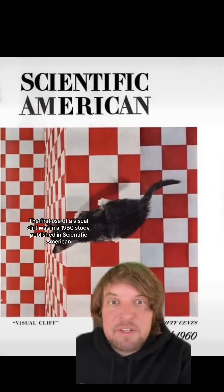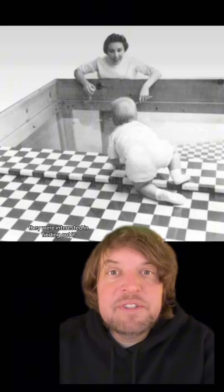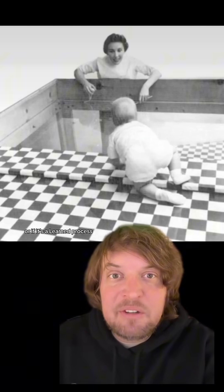The first use of a visual cliff was in a 1960s study published in Scientific American by Eleanor Gibson and Richard Walk. They were interested in finding out if depth perception is something we inherently have or if it's a learned process.